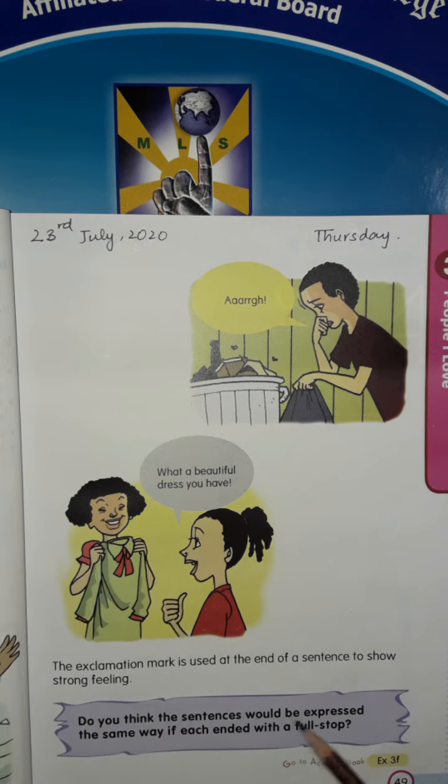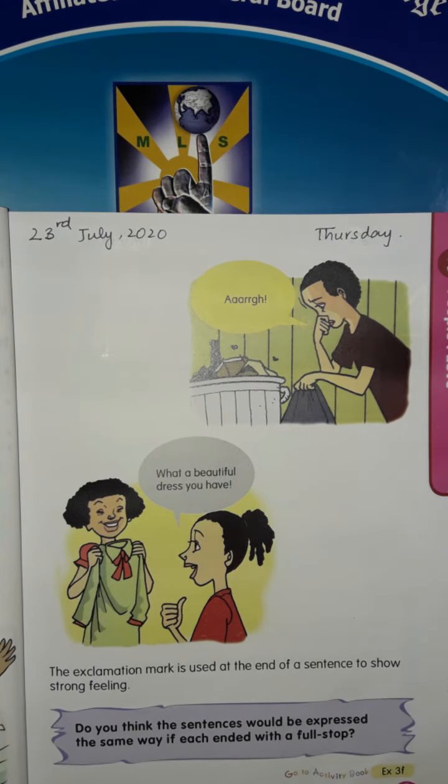Do you think the sentences would be expressed the same way if each ended with a full stop? No. With a full stop we cannot convey the emotion fully. For sentences with strong feeling, an exclamation mark is used.